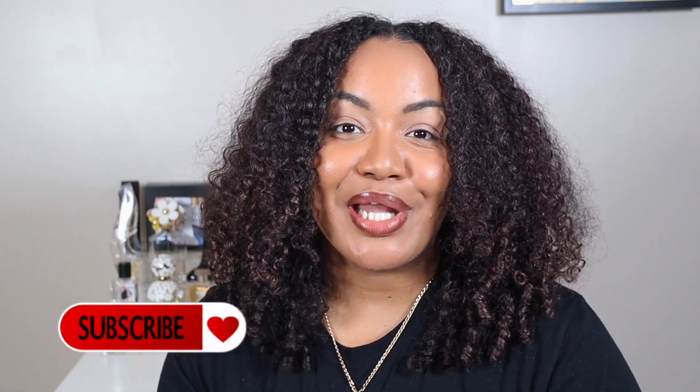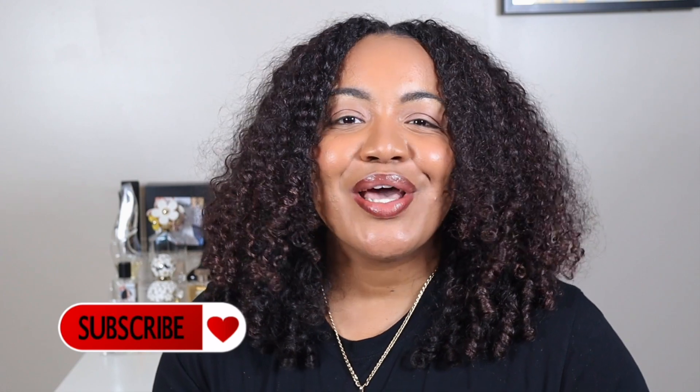Hey y'all, and welcome back for another video. If it's your very first time here, my name is Bianca. I am an ambulatory care pharmacist. I do videos on pharmacy, natural hair, lifestyle — all the things. I have a pharmacy playlist, so if you're interested in the profession, career options, pharmacy school, how to become a pharmacist, residency — all of that is in the playlist, so make sure you check that out.